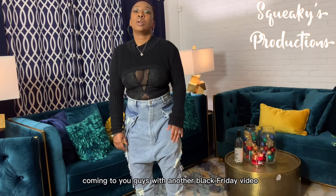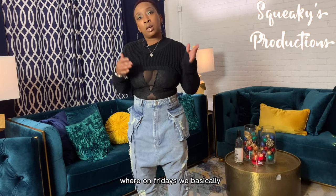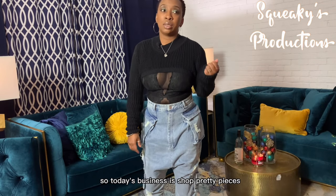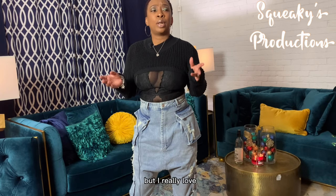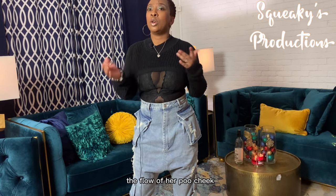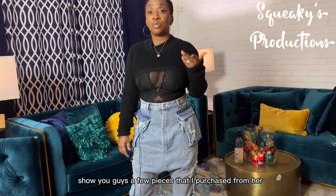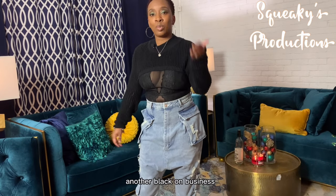Hello, this is Nicole, Lady of Most Out, coming to you with another Black Friday video where on Fridays we basically showcase another Black-owned business. Today's business is Shop Pretty Pieces. I don't really remember how I stumbled across them, but I really love the flow of her boutique, and I wanted to show you guys a few pieces I purchased from her and hopefully get you to patronize another Black-owned business.